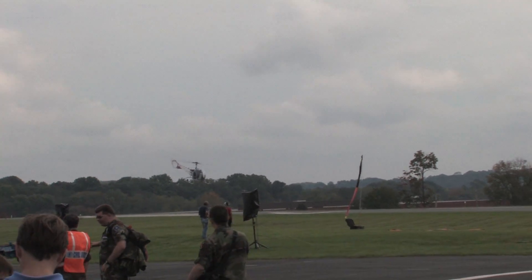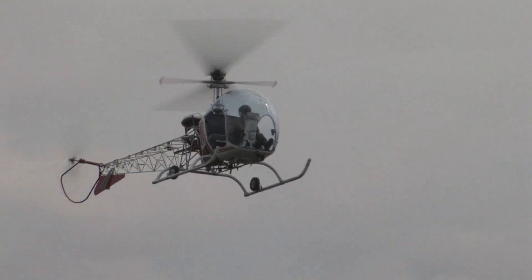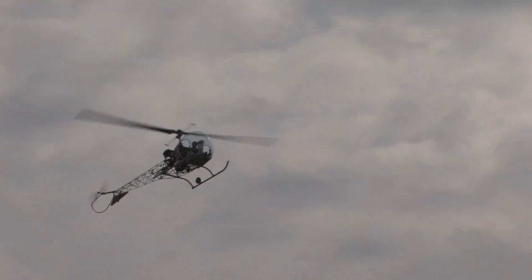I was very fortunate to have flown for a Sheriff's Department for six years. The way we practiced our autorotations was to a spot landing — that's how we found out we could actually do them very well. I wouldn't try that with any other helicopter other than the Bell 47.